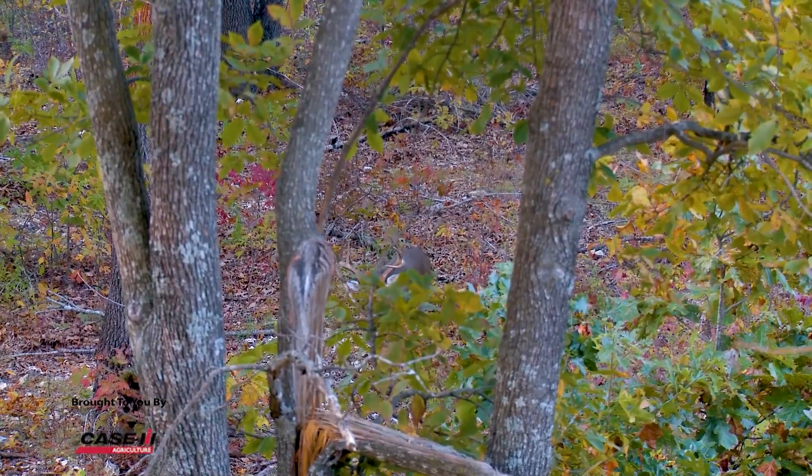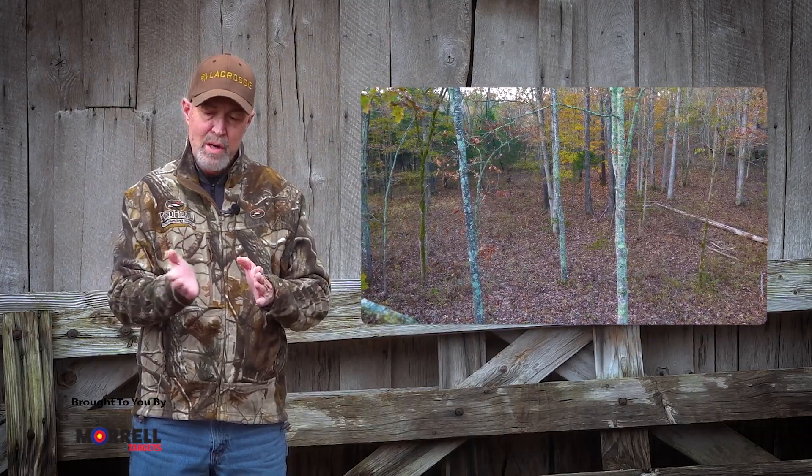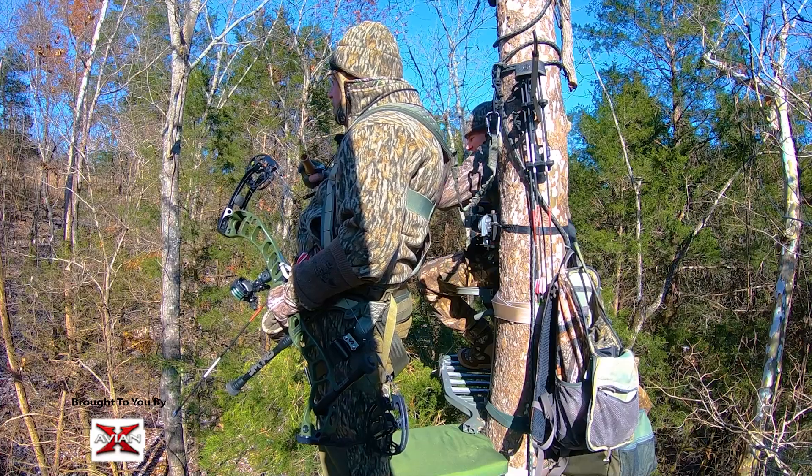When hunting in large stands of timber, I look for naturally occurring pinch points. This may be a saddle in a ridge, where a creek makes a bow, or an oak flat that's producing more acorns than other areas.